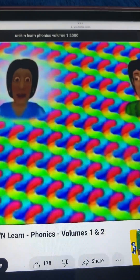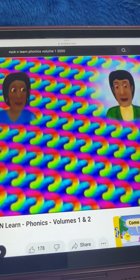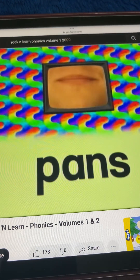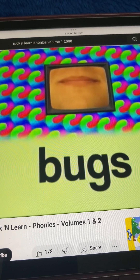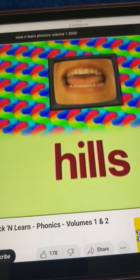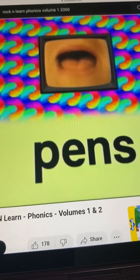When S comes after all other consonants, it says Z. Try reading these words. Pans. Bugs. Hills. Pens.